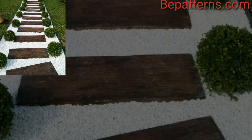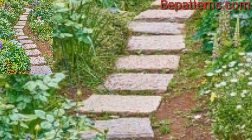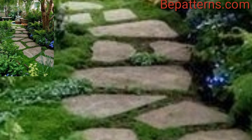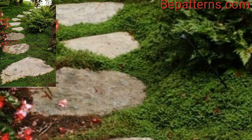Flagstones are flat natural stones that create an elegant and natural looking path. They can be set in sand or gravel and come in various shapes and sizes. It's an amazing collection.